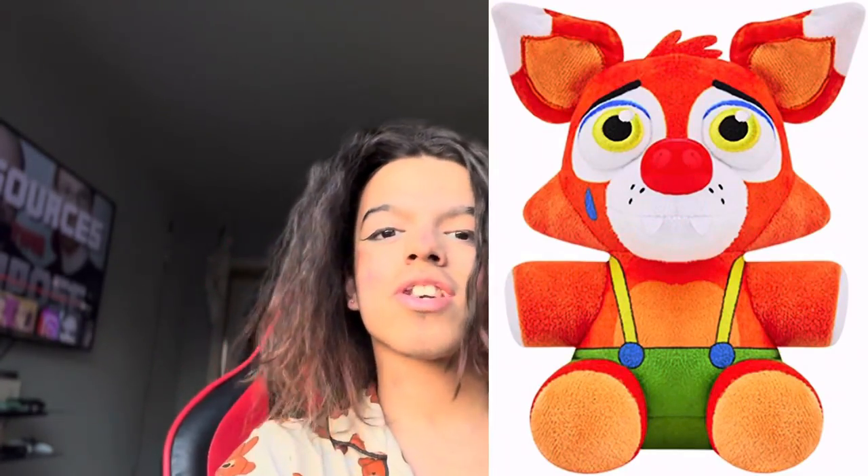Now I do want to get the Circus Foxy plushie. There's a Circus Foxy plushie in Hot Topic, but it's super expensive — Hot Topic is mad expensive. So I haven't gotten it yet. But I got this from GameStop because GameStop always has it for affordable prices.